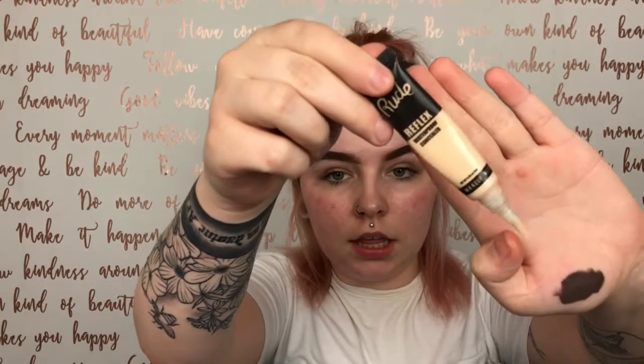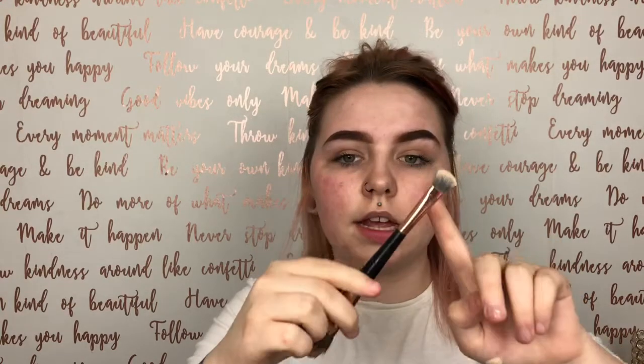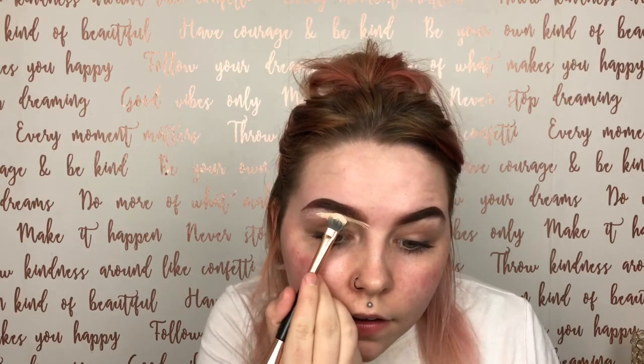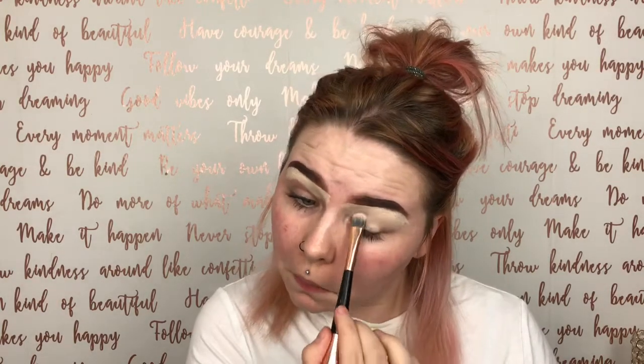After that I go in with concealer — I'm using the Rude concealer in shade fur — and with a small brush, this one is from Primark. It's got a big foundation brush at the end but I use this side mostly just to conceal. I take a little bit from the back of my hand and pat it on, then drag that concealer down to the eyelid.